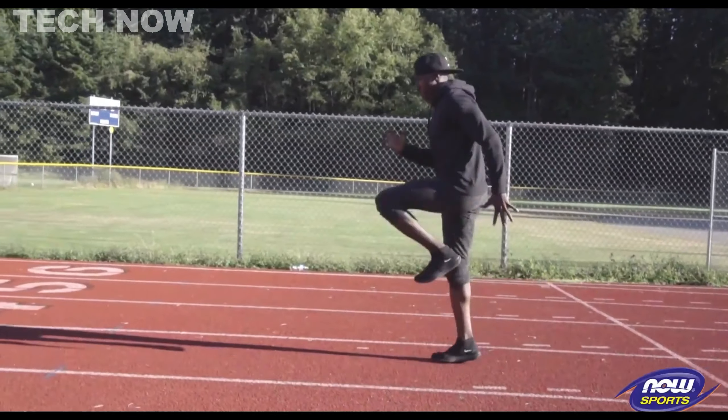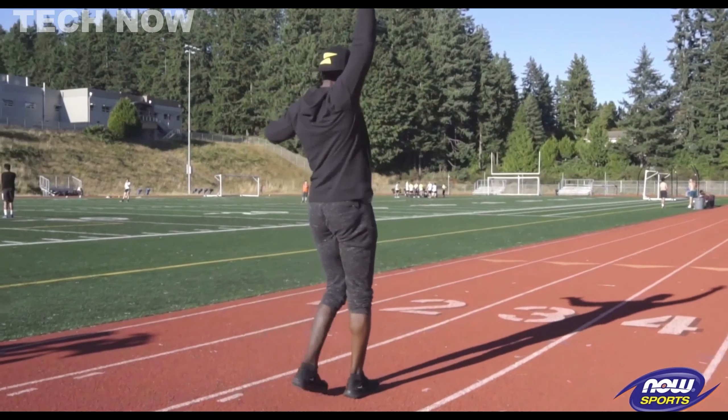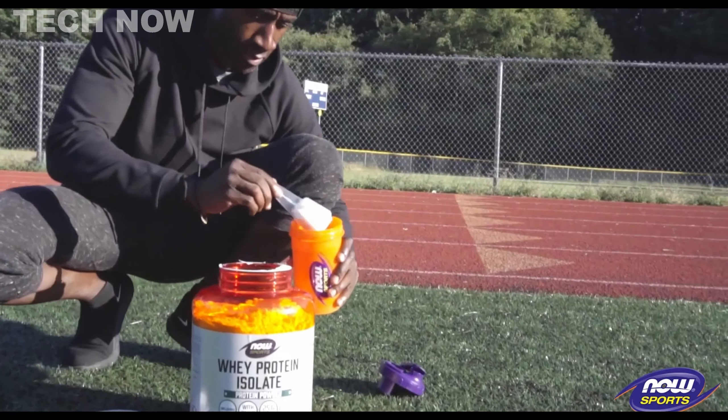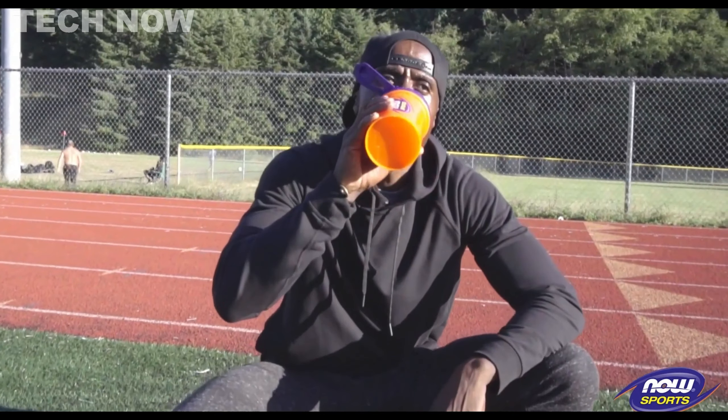Its versatility in blending with milk or water, along with its affordability and freedom from artificial additives, positions it as a wholesome and natural choice for individuals looking to meet their protein needs without breaking the bank.